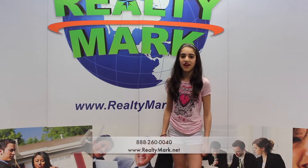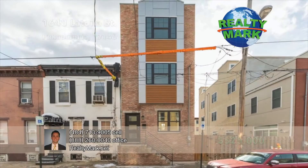If you're buying or selling, never forget RealtyMark.net. Welcome home.